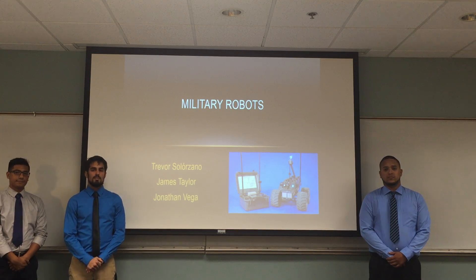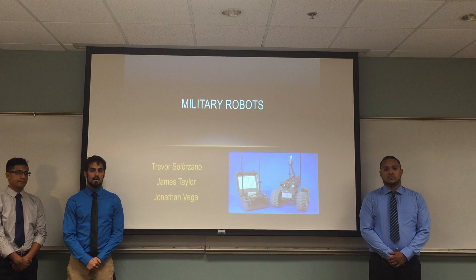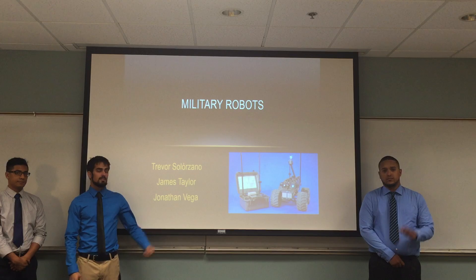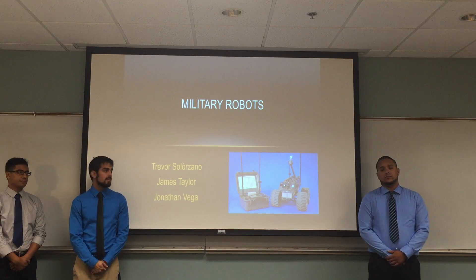Hello, we are Team 4, and our project, Topics of Interest, is Robotics in the Military. I'm Trevor, this is James, and this is Jonathan, and we will begin our presentation.